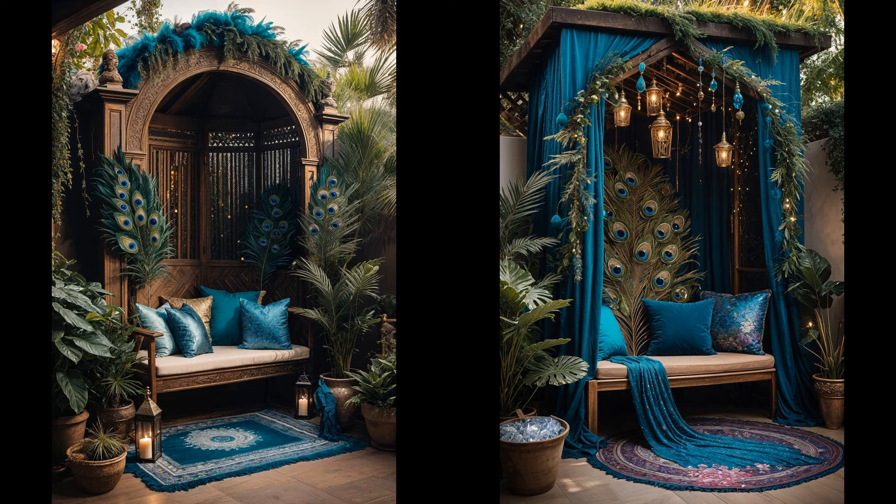Imagine settling into a fairytale sanctuary adorned with peacock feathers and crystals. The vibrant feathers create an atmosphere of whimsy, while crystals lend a magical sparkle. Peacock feathers inject color and personality, whereas crystals amplify the space's energy — perfect for those craving an enchanting retreat. Feathers may need replacing over time and crystals might require occasional cleansing, but the enchanting vibe they provide makes the effort worthwhile. Simple maintenance will keep your fairytale patio dazzling.